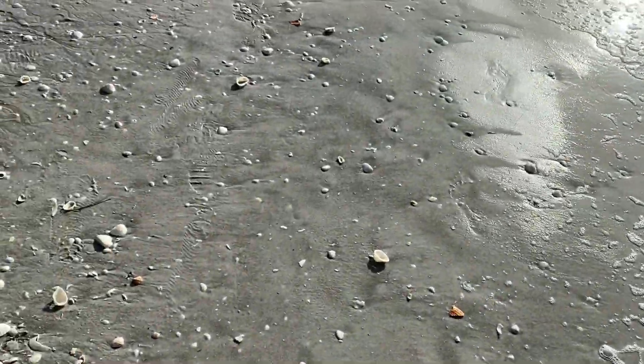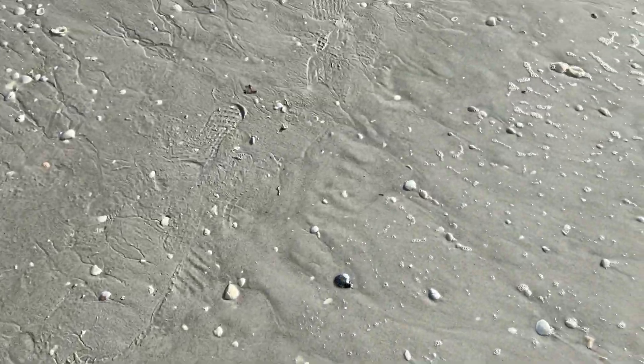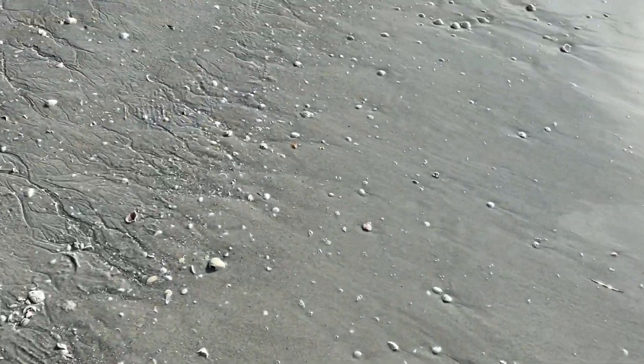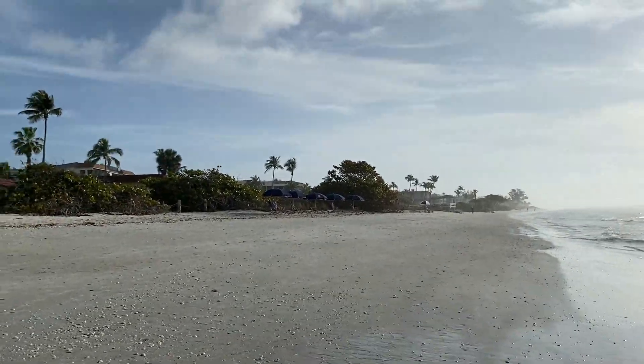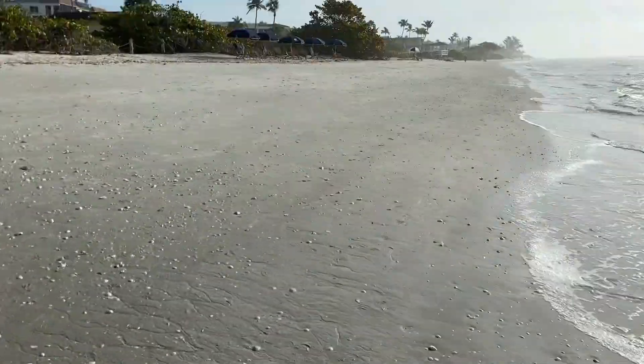Another reminder: Crowder Gulf is only picking up debris directly caused by the storm. Contractors cannot dump debris from a total demolition into the right-of-way. There have been reported cases of contractors doing this the last couple of days, and FEMA will not reimburse the city for this debris removal.